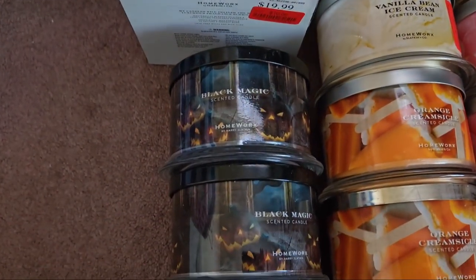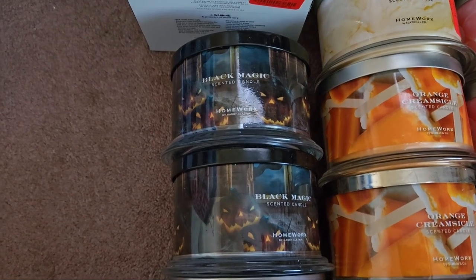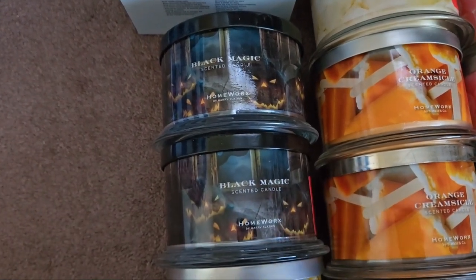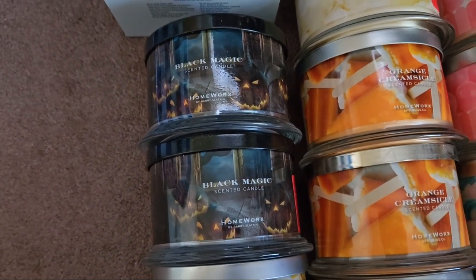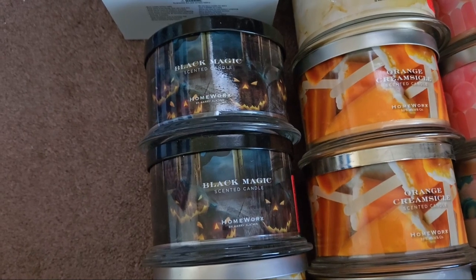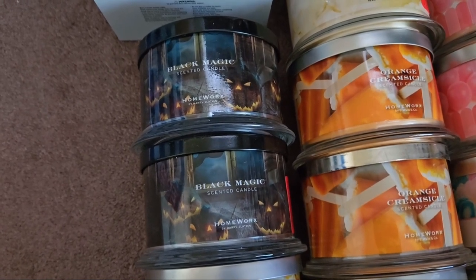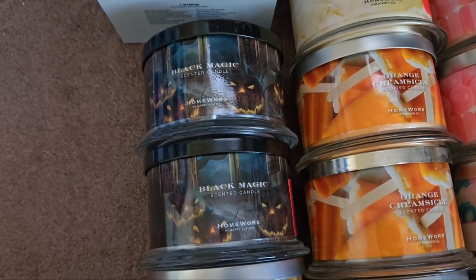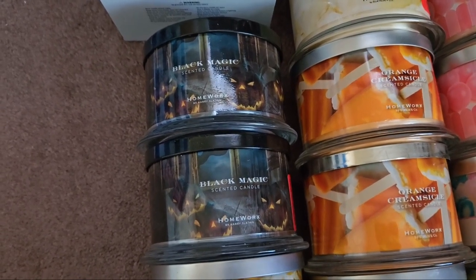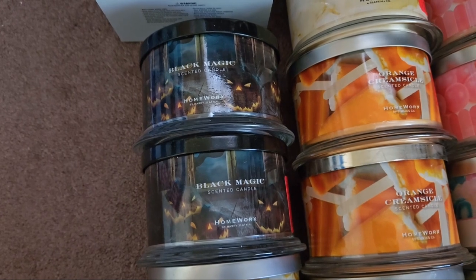We have two Black Magic candles. Going forward I'm only going to purchase Homeworks candles if I really love the scent — I'll pay $16.99 but I'll try to get them for $10 or less, and my stores are pretty good at having them at that price.